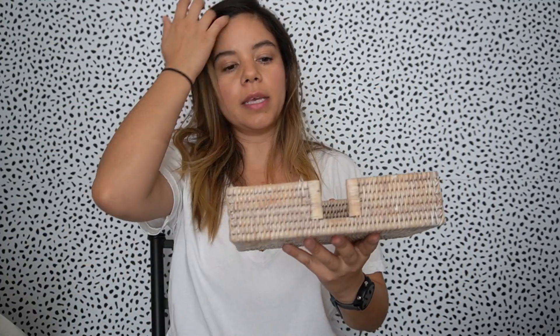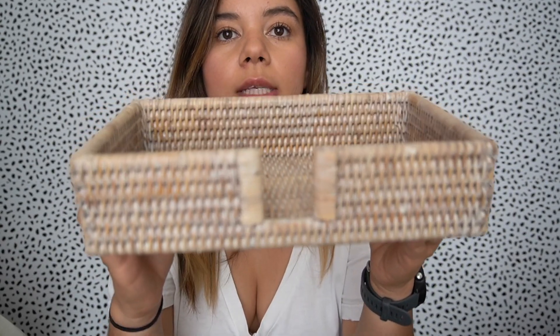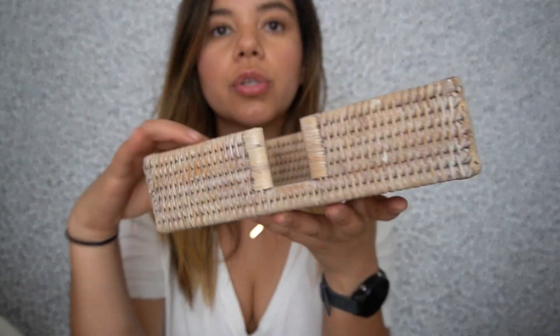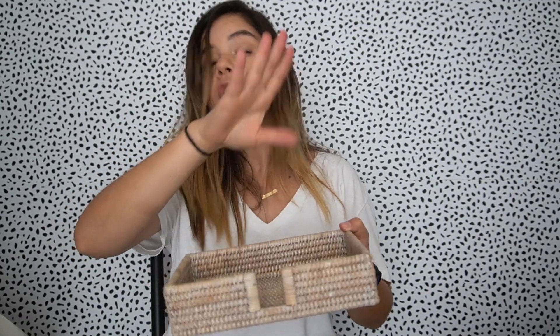Then I found this napkin holder — it's like a red and tan wicker material. This was also a dollar, so I decided to pick it up. I got these two together — they're super cute. And you don't have to use it for napkins — you could use it as a key bowl by your door for your sunglasses, keys, wallet, phone, whatever you want. I thought it would be cool for that.